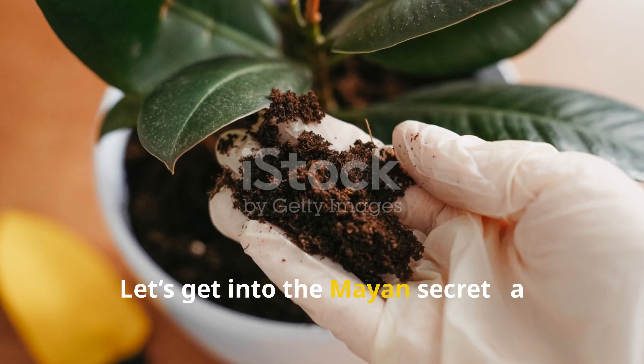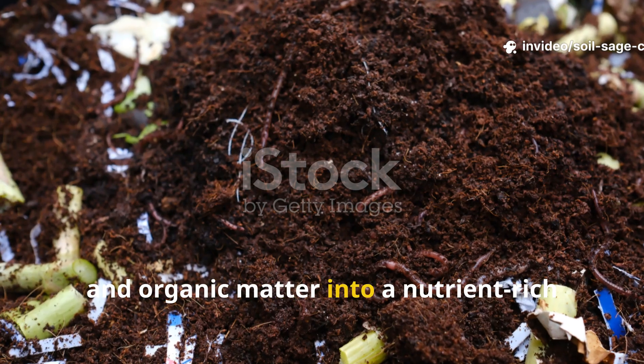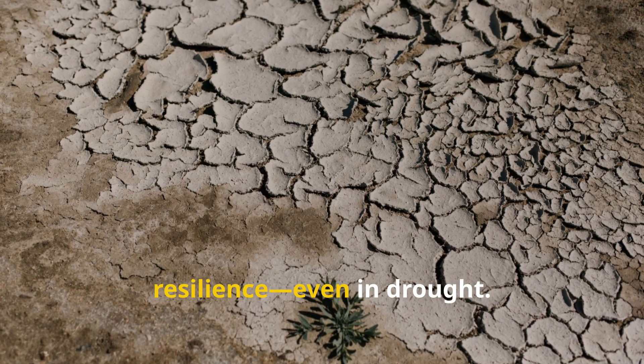Let's get into the Mayan secret: a soil-making approach that blends compost, charcoal, microbes, and organic matter into a nutrient-rich powerhouse that locks in fertility and moisture. This is your key to gardening resilience, even in drought.